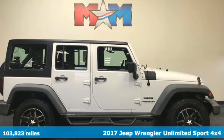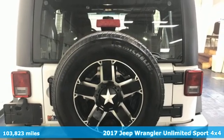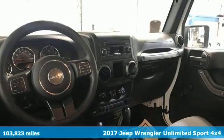It's a 2017 Jeep Wrangler Unlimited. With four doors and legendary off-road capability, the world opens up to endless possibilities.